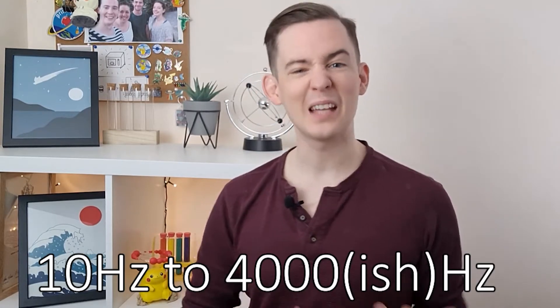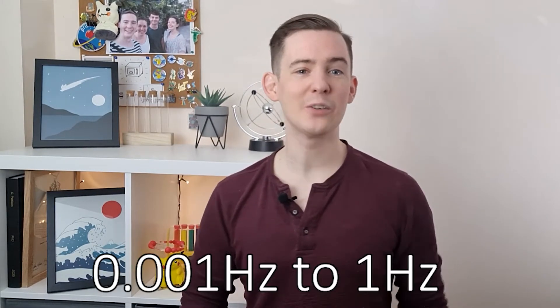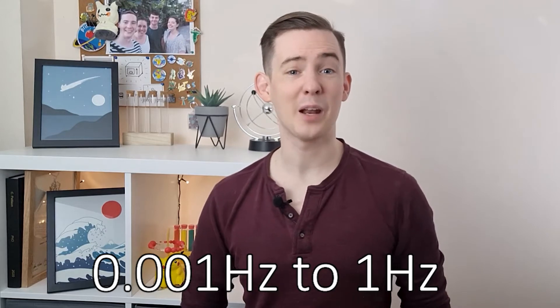LIGO is sensitive to gravitational waves of roughly the same frequency that human ears can hear, plus a little bit extra, which means that it can see waves with frequencies between about 10 Hz and a few thousand Hz, whereas LISA will be sensitive to gravitational waves with frequencies between 0.001 Hz and about 1 Hz. This means that the waves LISA will see will have a much longer wavelength and will therefore correspond to either much heavier objects or to objects in much wider orbits than those that LIGO can see.